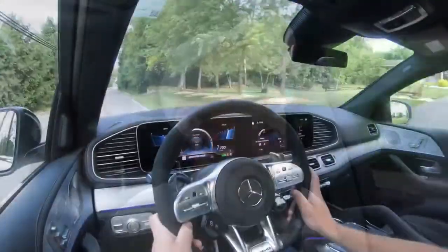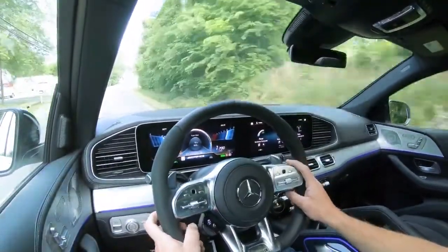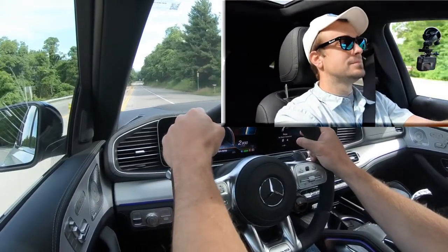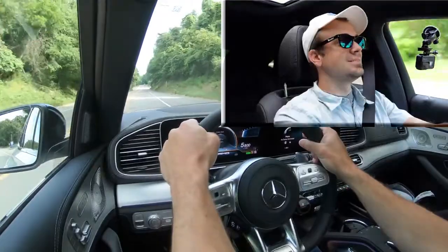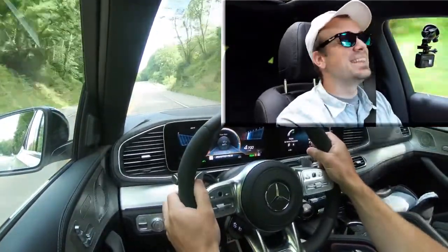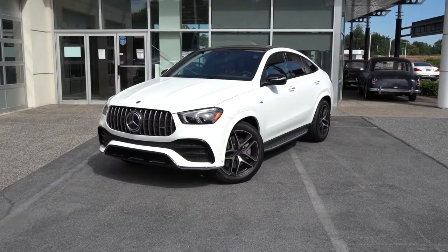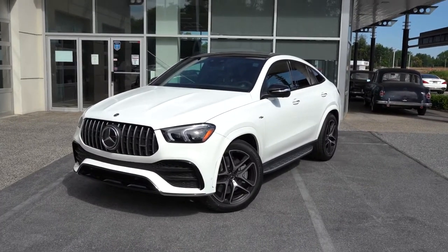Ultimately this thing is an absolute blast to drive. Let's do one more acceleration run just for fun — three, two, one, go! Oh my gosh, this is wonderful! Let's make our way to the exterior.